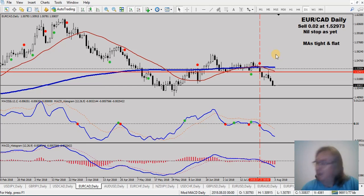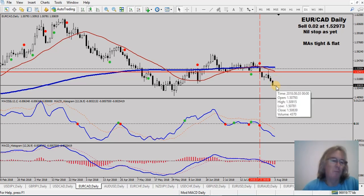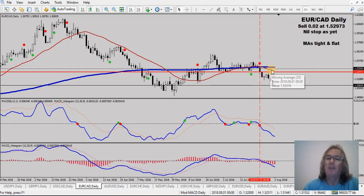EuroCAD - I've set a stop here. I had no stop previously. I'm going to sell here; it's going nicely. I was going to close half but I've changed my mind - it's up 200 pips or so. I've just set a stop at 153.504 to protect that trade. That's all I've done on the EuroCAD sell.